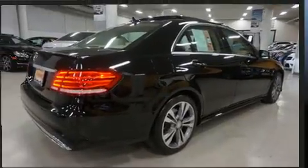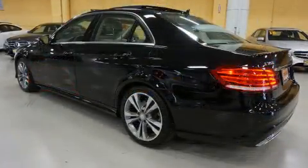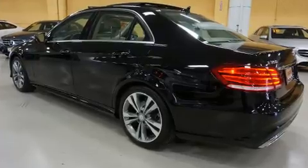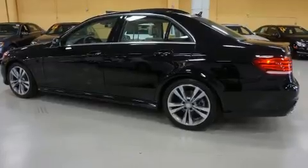Mercedes-Benz prioritized practicality, efficiency, and style by including a built-in garage door transmitter, a blind-spot monitoring system, automatic dimming door mirrors, lane departure warning, and power seats.